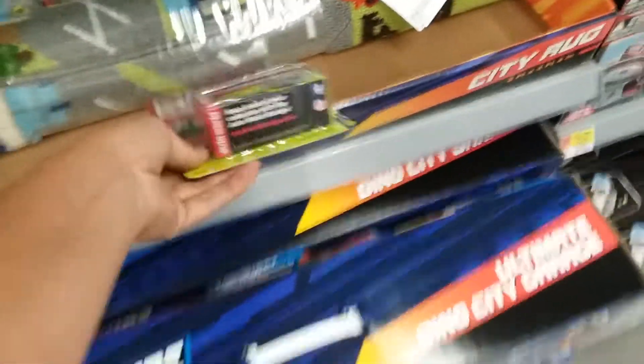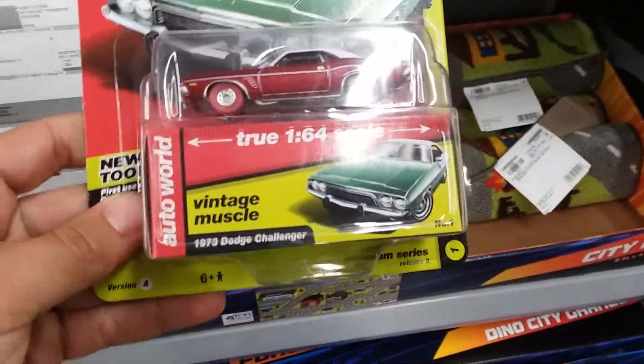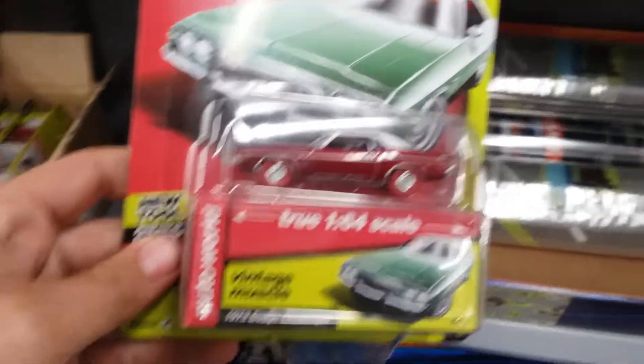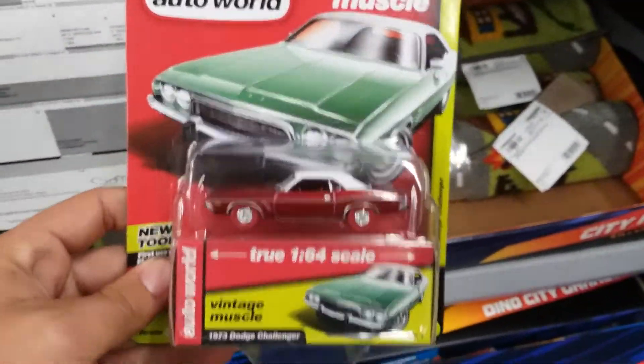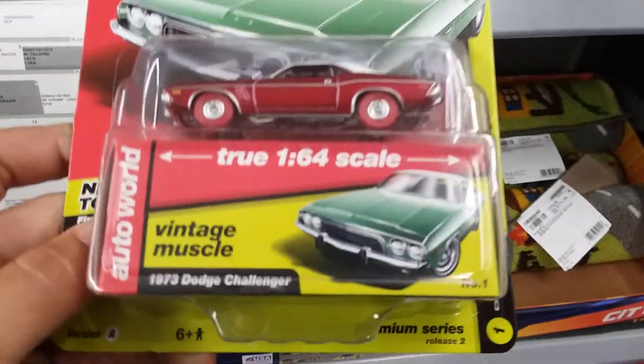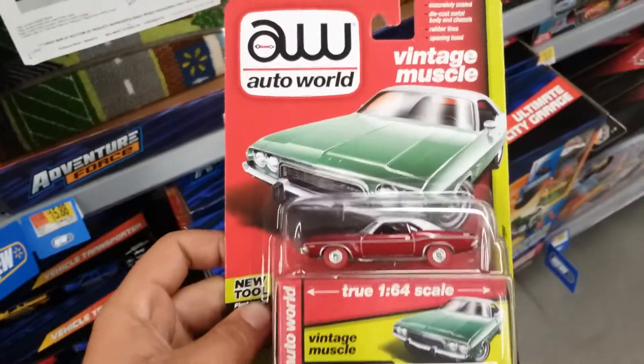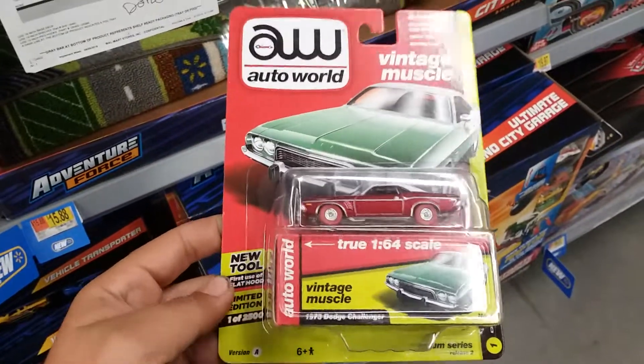Look at that — red wheels! Oh my goodness, look at that! Oh man, that's awesome! Sweet, that's my personal first Auto World palette raid. Sweet, I like the red wheels they've started coming out with. That's awesome. Remember, if you ain't hunting them, somebody else is.